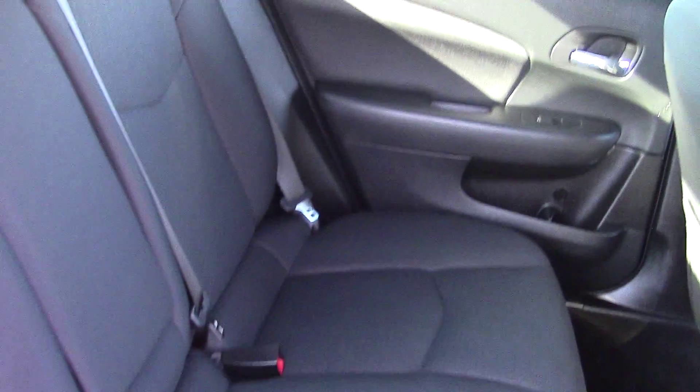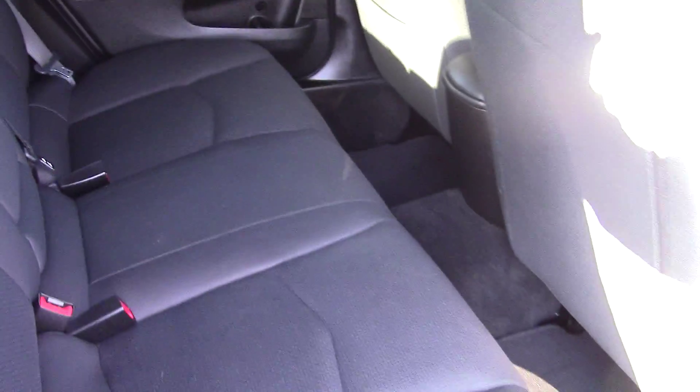Hopping on the inside here in the back, you've got the really nice cloth interior — absolutely no rips or tears, anything like that whatsoever. And these are really comfortable seats as well.